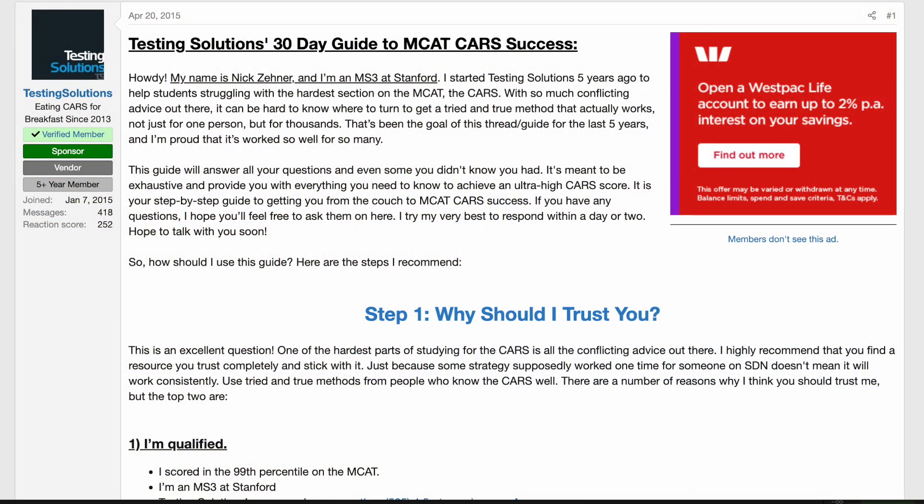CARS is a beast of its own and you need to get good at it, because a poor score in that section will bring your overall score down. What I used was a 30-day guide by Testing Solutions, which really significantly helped my score. When I first started I was getting a terrible score and wasn't even finishing the CARS section. I found it very useful to keep to 4 minutes per passage and 1 minute per question.